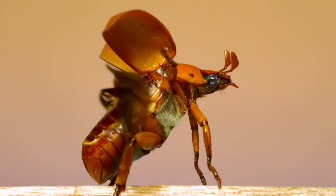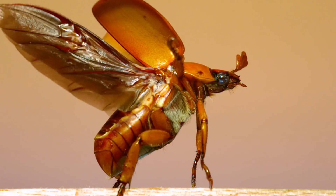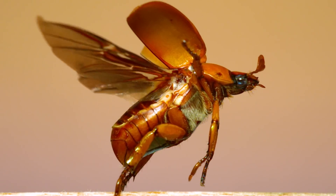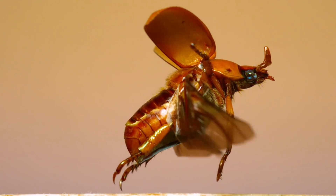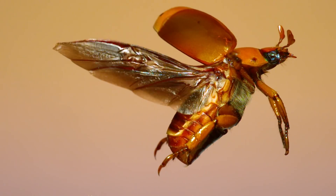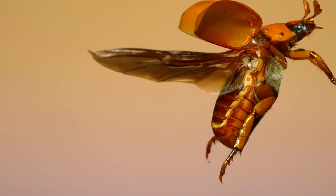To my eye, there aren't very many insects that look as impressive in flight as a scarab beetle. This scarab, a grapevine or spotted june beetle, is a huge lumbering insect. Yet in the air, the details of its movements are sophisticated and graceful.